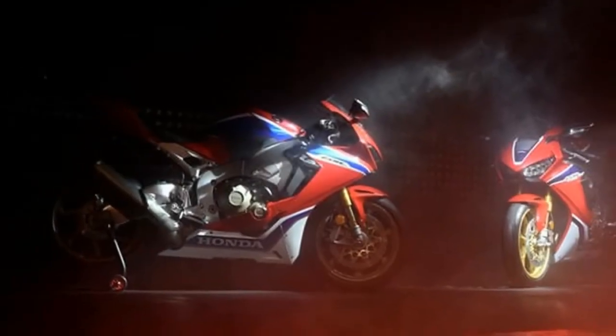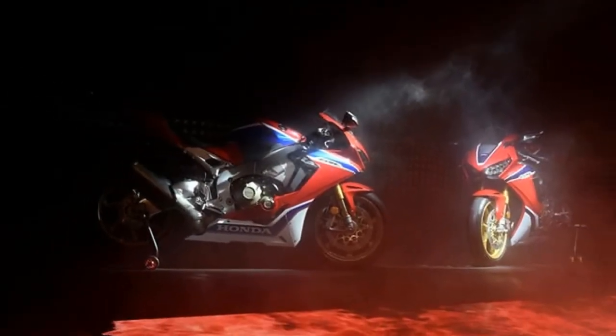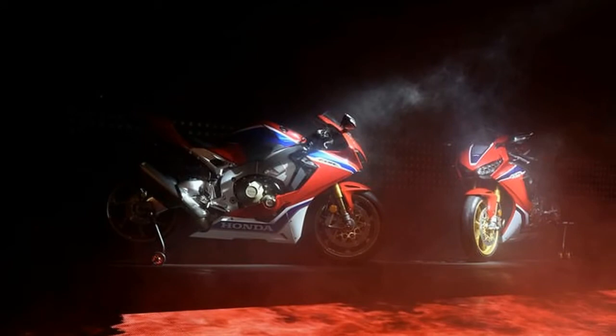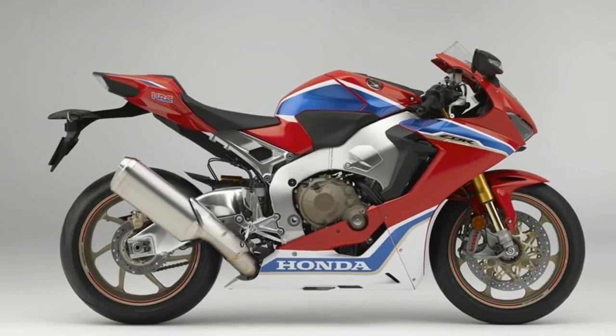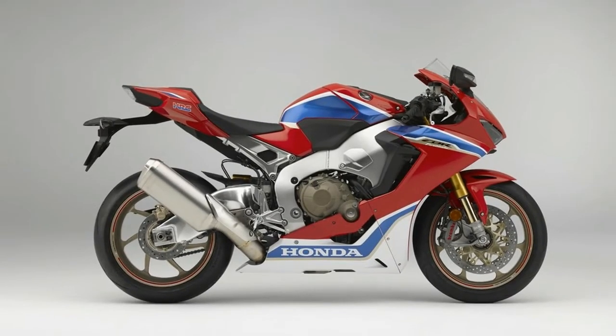It's finally official. Honda has let the cat out of the bag at the 2016 Intermot Motorcycle show and released two new versions of the 2017 C1000RR Superbike.